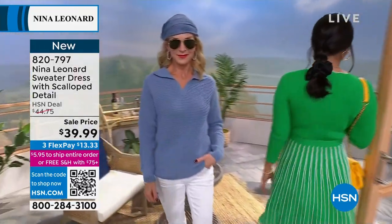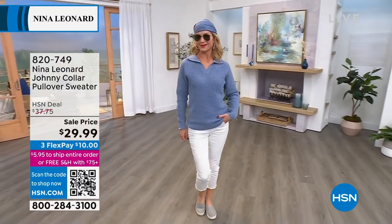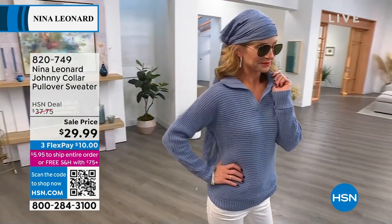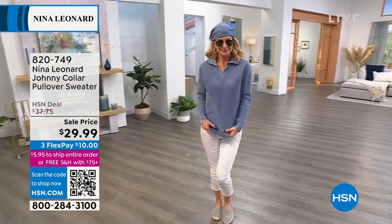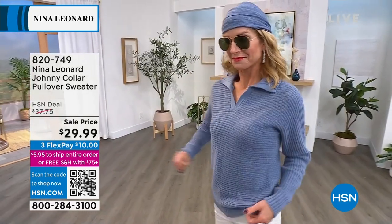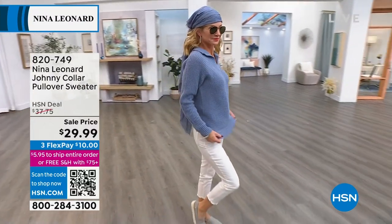Another beautiful item also on sale is the johnny collar pullover sweater at $29.99, down from $37.75 — the lowest price we've ever done — on three flex of $10 or four flex with your HSN card at $7.50. The item number is 820749. We have it in navy, black, and oat. Stay around for that scalloped detailed sweater dress — there's bright green, cherry, lapis, and black.